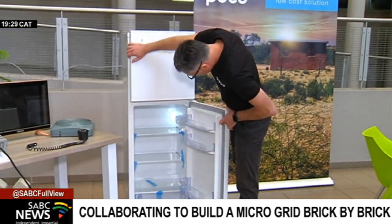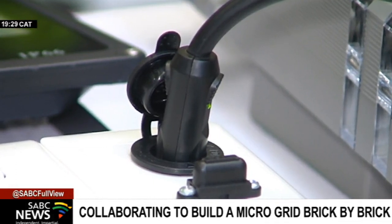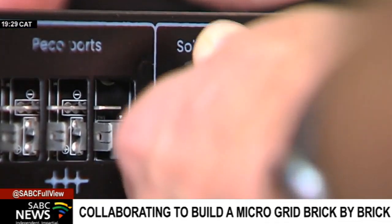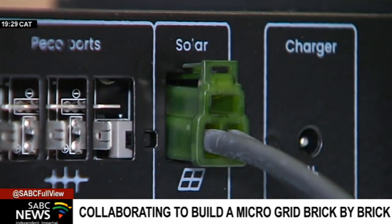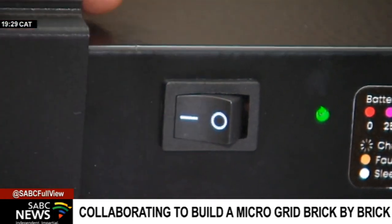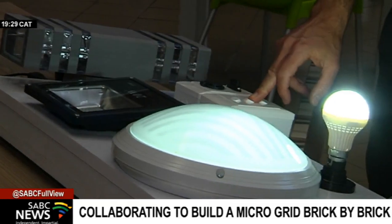South Africa is facing an energy crisis with load shedding frequently implemented at short notice. Many in remote areas and in informal settlements are still waiting to connect to the grid. PECO Power has come up with a solution for residents to build up a microgrid brick by brick.